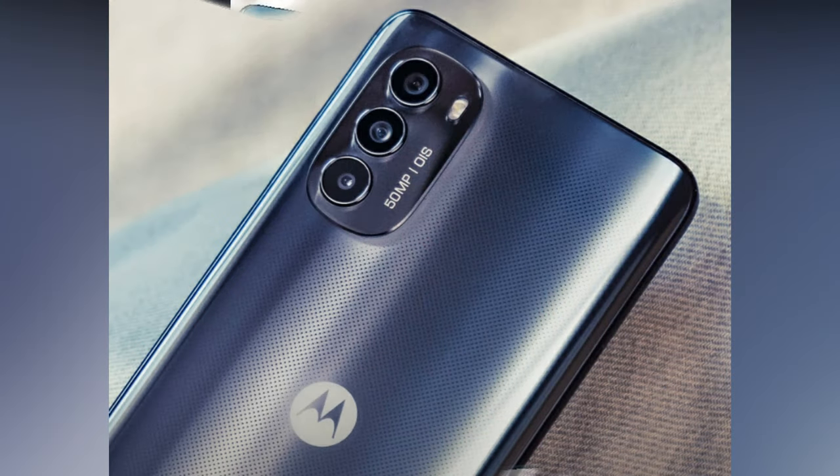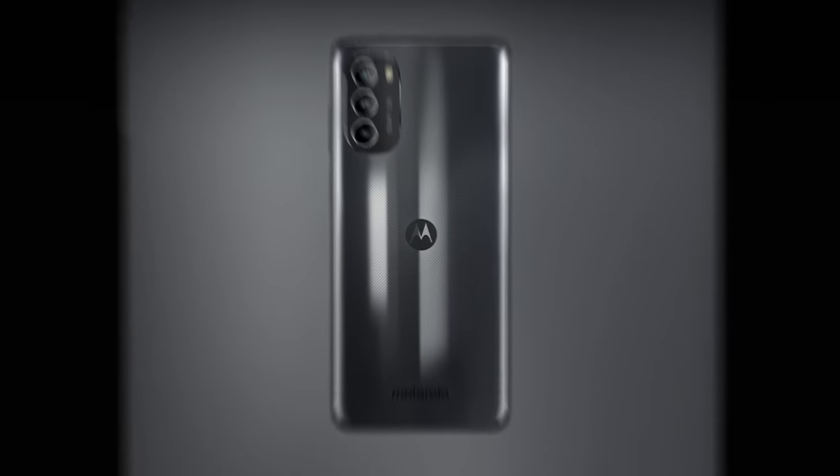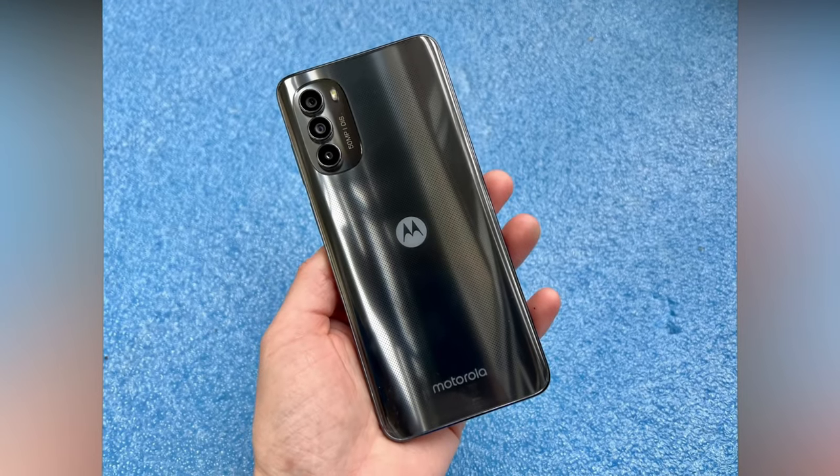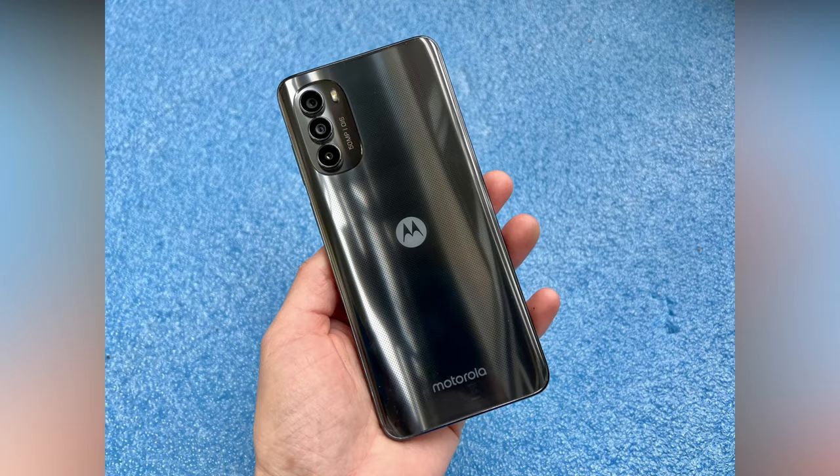Sure, there are some signs of the compromises required to reach its price point. Its plastic build doesn't break the G series mold, while the 2MP macro camera is little more than a token addition. The Snapdragon chip inside won't set any benchmark records either.